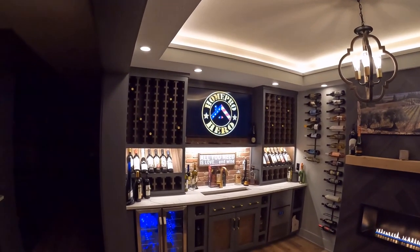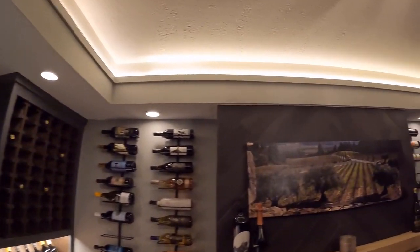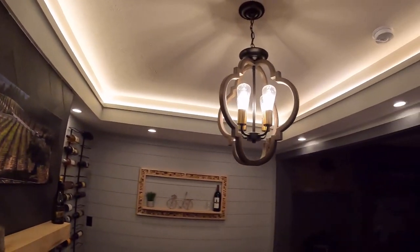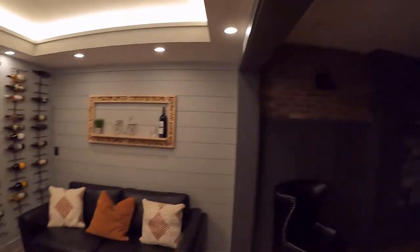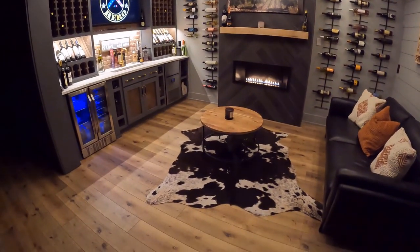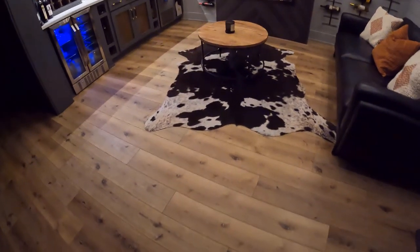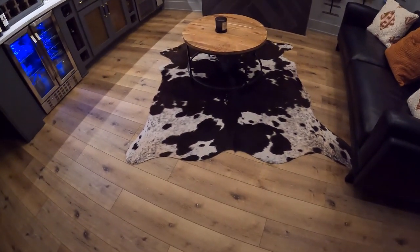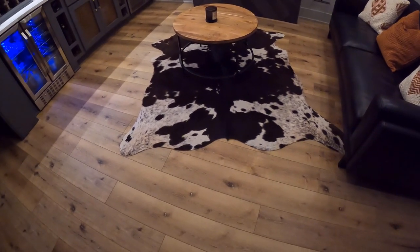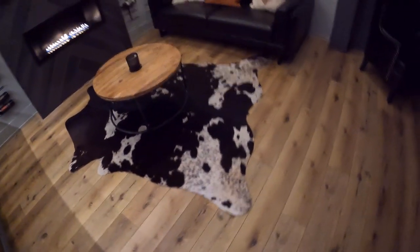When it comes to the lighting in the room, I've got a lot going on. I have can lights in the drop-down ceiling, and I also have LED strip lighting behind the crown molding — I cut a notch in the crown molding and taped the LED lights to the inside, which gives it a nice glow. The center light we got from Wayfair — it was originally in our bedroom but was too small, so we moved it downstairs. The floor is luxury vinyl plank, about three or four dollars a square foot from a flooring company. It comes with a pad, it's waterproof and scratch resistant — a no-brainer for a basement.